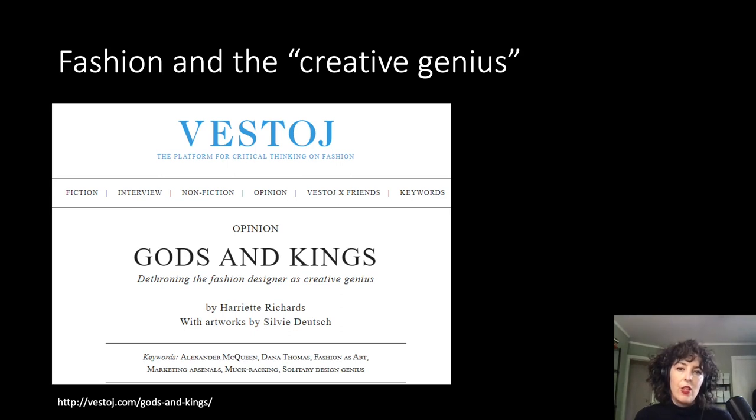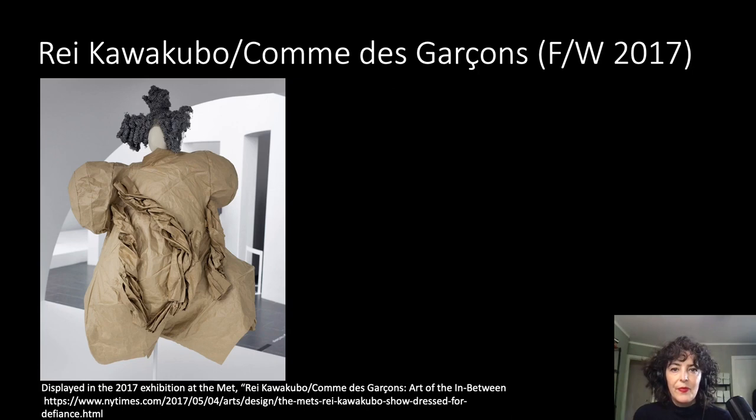Issues surrounding the authorship and intellectual property protections for 3D printed garments are pretty complex. We've already heard about the complicated legal issues surrounding 3D printing, but fashion has additional layers of complexity. First, in fashion, there's this idea of a lone creative genius, and this idea is fetishized, regardless of who actually designs or fabricates a style. Although there are some people now questioning this concept, this idea of a lone creative genius still persists.